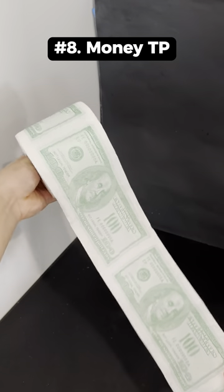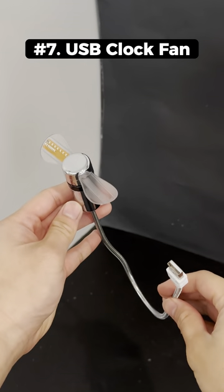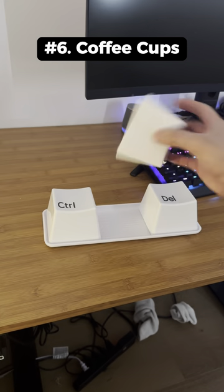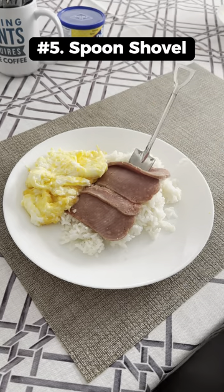This is money toilet paper that has $100 bills printed on every sheet. This is a USB clock fan that can attach to your computer and is lit up with LEDs. These are coffee cups that look like keyboard keys but are a lot bigger. This is a spoon shovel that works like a normal shovel but you can also use it for eating.